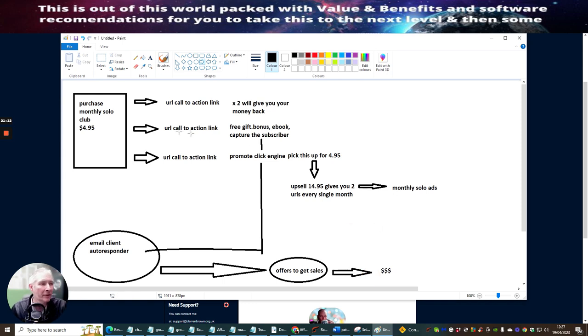So that's just using this one here. You've got to purchase Monthly Solo Club, your URL call to action. You want to make sure you get two Monthly Solo Club sales because then the system is running on its own — it's not costing you any money. Then you want to build up your email client with a free gift, bonus, or e-book to capture the subscriber. You can set up email swipes to promote Click Engine or Monthly Solo ads to drive the system even more. And your third call to action link is to promote Click Engine for just $4.95.